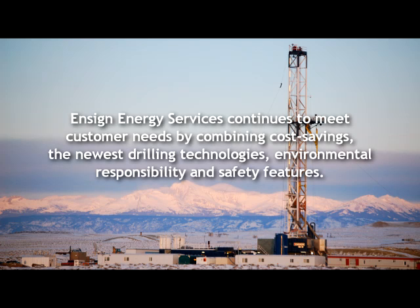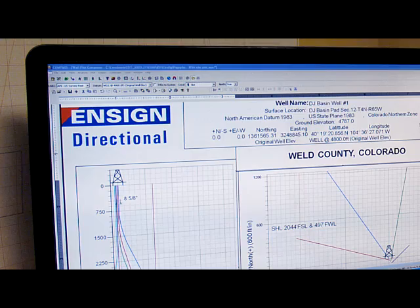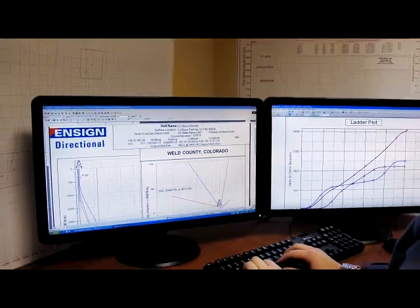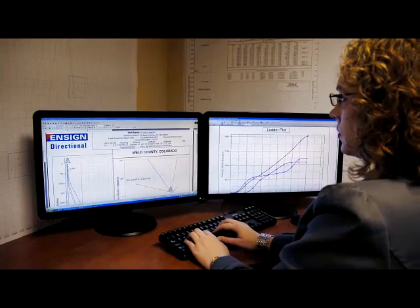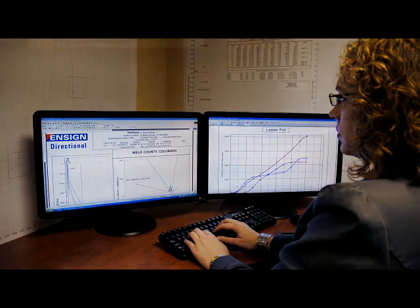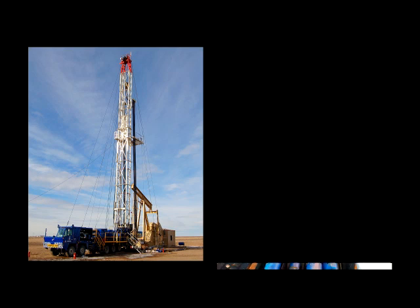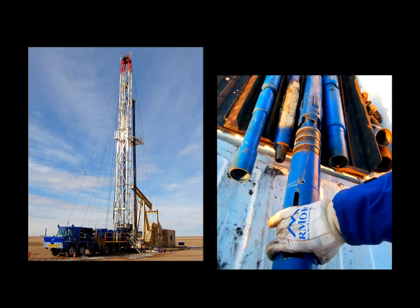Enzyme Energy Services continues to meet customer needs by combining cost savings, the newest drilling technologies, environmental responsibility, and safety features. In addition to drilling services, Enzyme also provides directional drilling services, well servicing rigs, and rental equipment to meet drilling and production requirements.